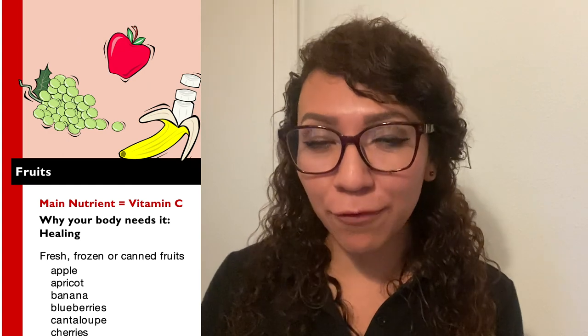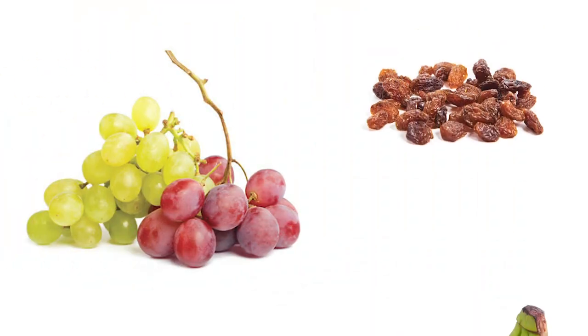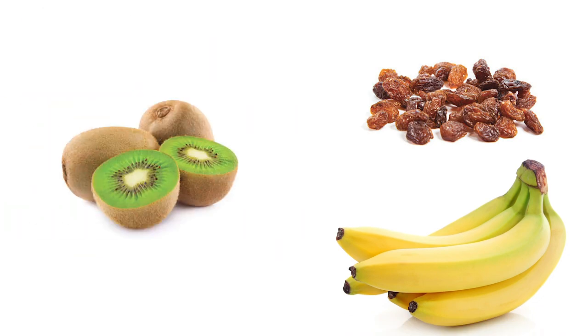The third food group, the red food group, is called the fruit group. In this food group we're going to find tasty fruits like grapes, raisins, bananas, kiwi. So anytime that you are adding some pineapple to your pizza or some strawberries to your smoothie or your cereal, you are adding fruits to your day.